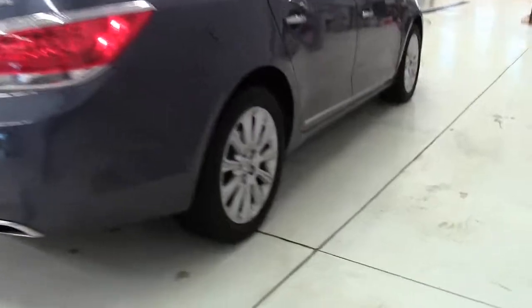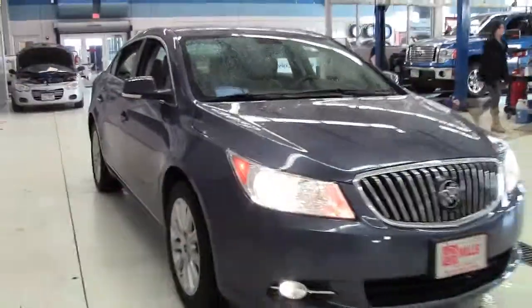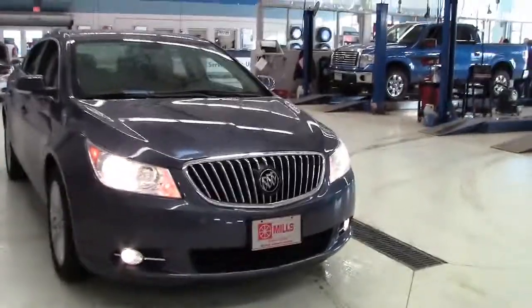The 2013 LaCrosse's multiple airbags, four-wheel ABS disc brakes, and electronic traction and stability control helped it score a perfect 5 out of 5 stars in overall crash testing performed by the NHTSA, and to be named a Top Safety Pick by the IIHS.